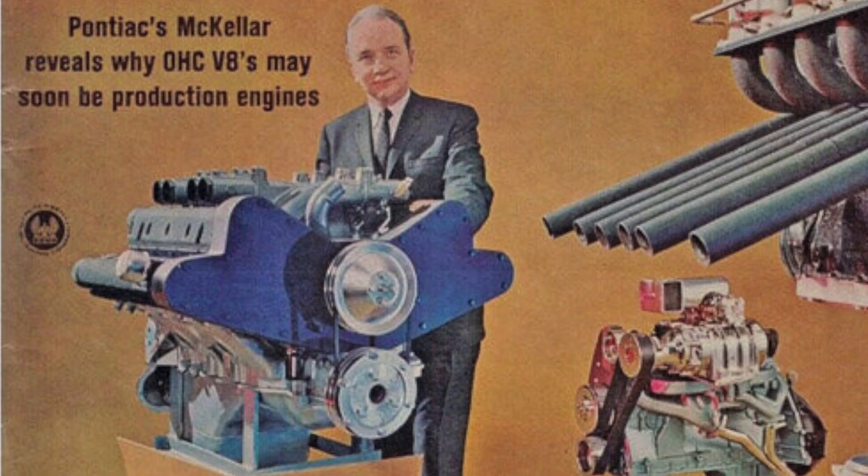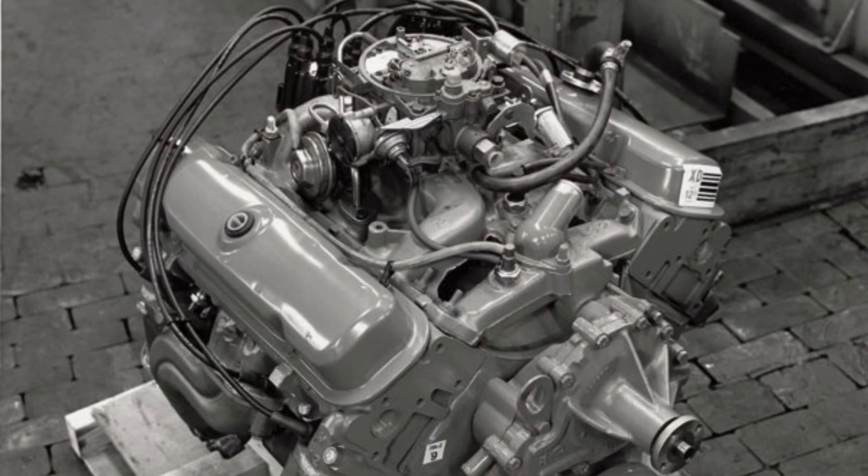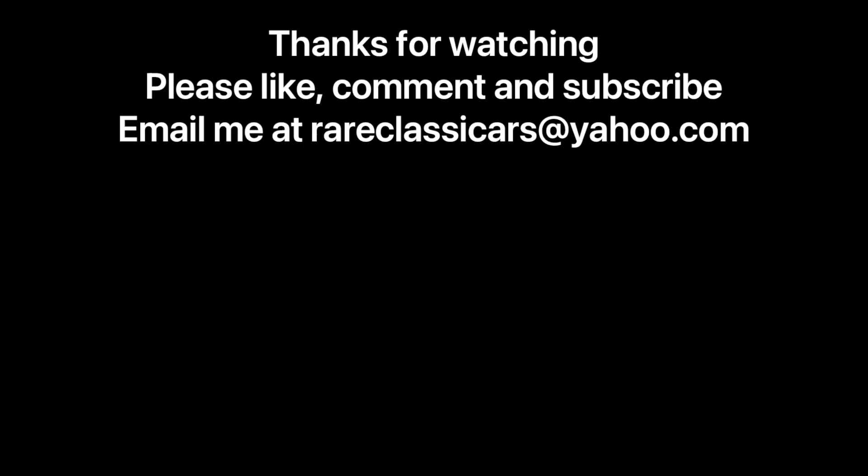McKellar would take a more conventional approach to increase power by developing the Super Duty V8 introduced in the 1970s — still a pretty hot engine, making over 300 net horsepower at a time when almost no engine made that outside of racing. So not all of the lessons were necessarily lost, although that Super Duty engine was very different from these overhead cam designs. Thanks for watching — what do you think about the Pontiac overhead cam V8s? Do you wish they had been put in Pontiacs? Put a comment in the comment section. Until next time, take care.